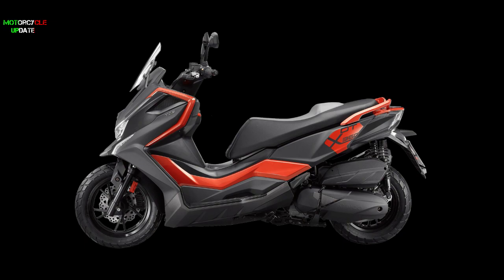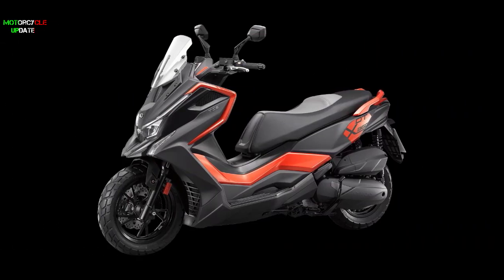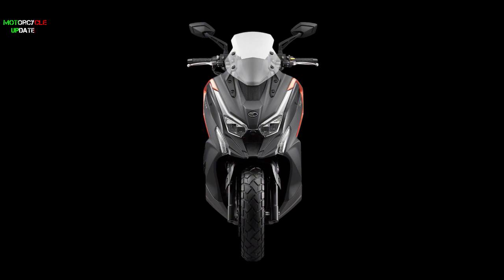That's all brothers about the new Kymco DTX360. Stay healthy brothers, hope you enjoy this video.